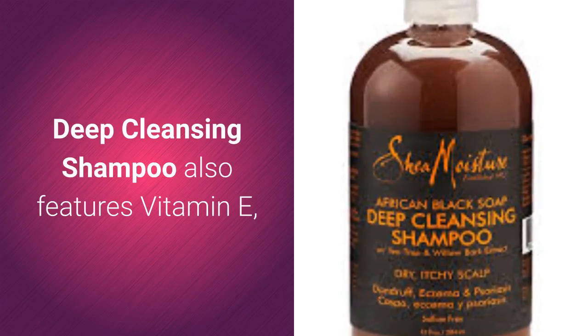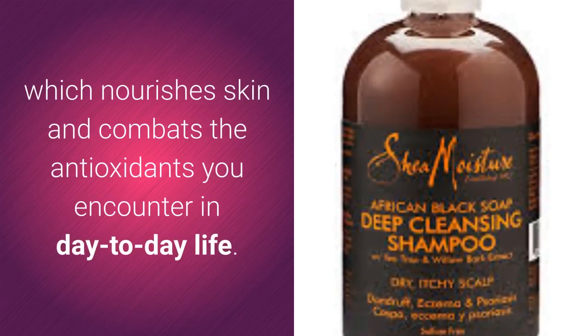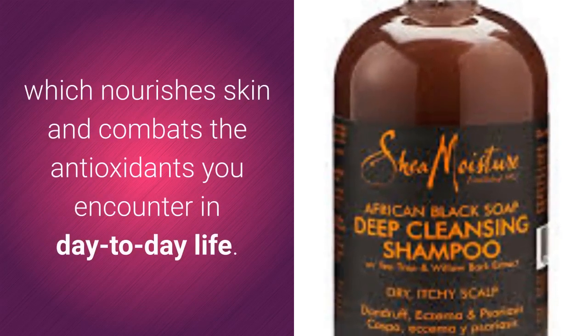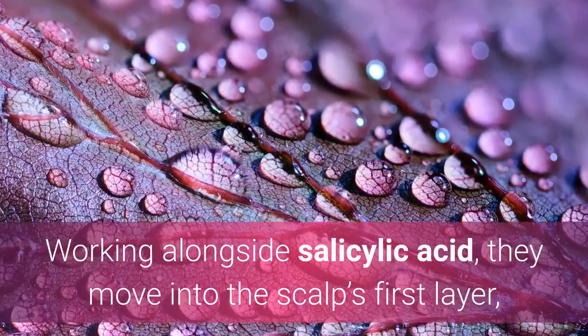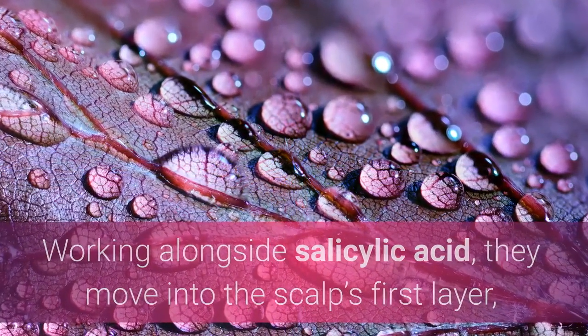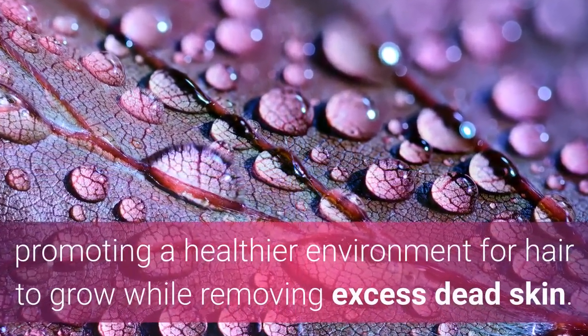Vitamin E nourishes skin and combats the antioxidants you encounter in day-to-day life. Working alongside salicylic acid, they move into the scalp's first layer, promoting a healthier environment for hair to grow while removing excess dead skin.